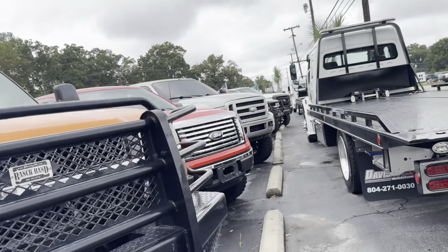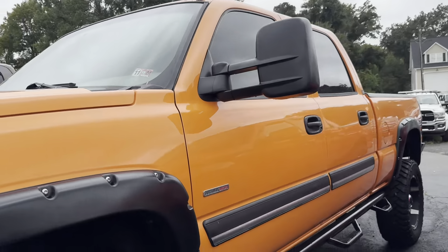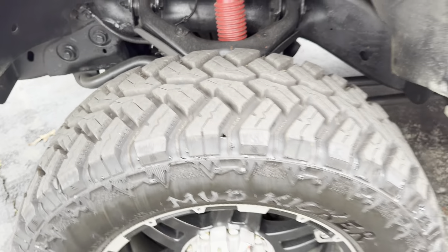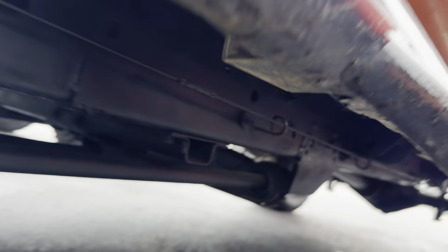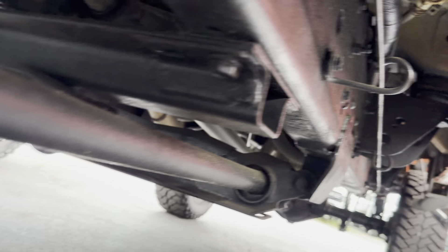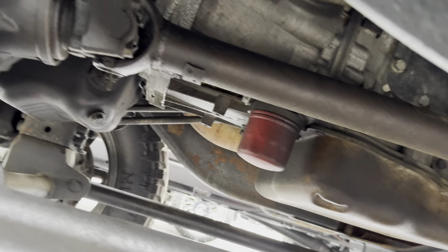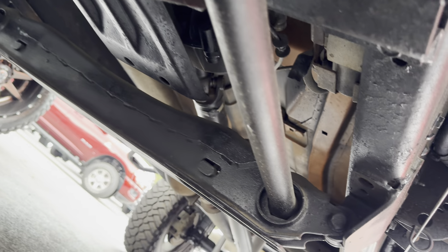We have done some maintenance on this truck over time. Had to pull the folder to know exactly what we've done, but I think it got a turbo actuator most recently and a couple other things. The undercarriage is in great shape. The transmission has the proper spin-on filter — good to see on an Allison transmission — and it's not gushing out a bunch of fluids.